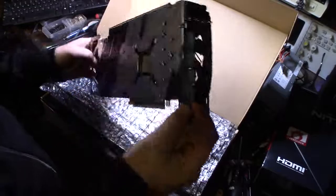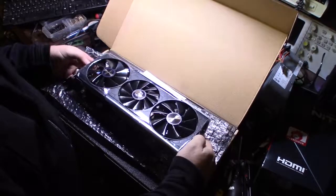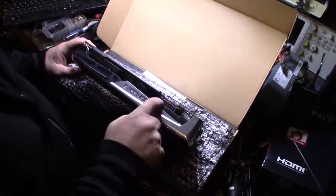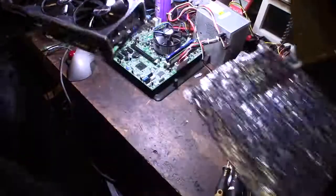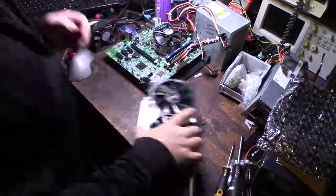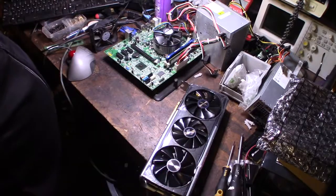So it looks like it has two DisplayPort, two HDMI, and it's the three-fan version. It even has a wrapper on it still — pretty cool looking with the RGB lights. Two 8-pin PCIe connectors. My test power supply is only 350 watts so it's going to be a stretch, but in HiveOS I can typically get the RX 5700s down to about 100 to 115 watts.